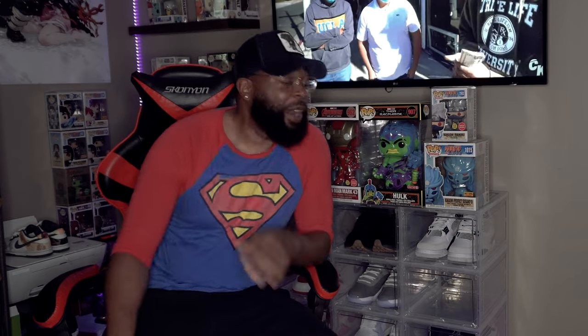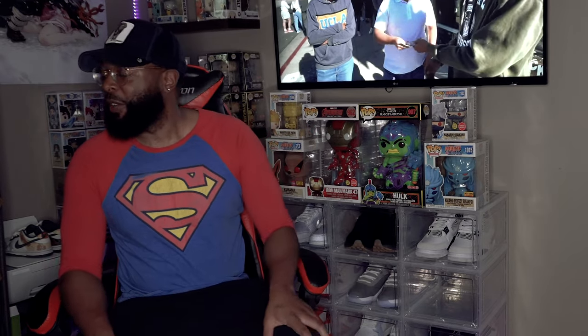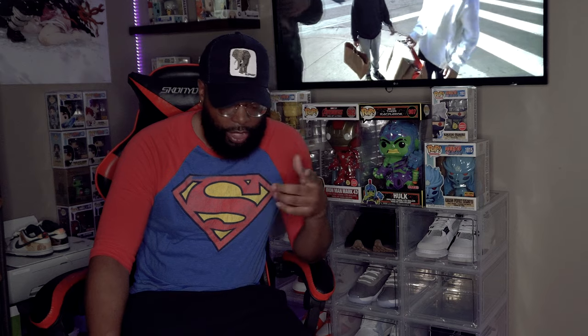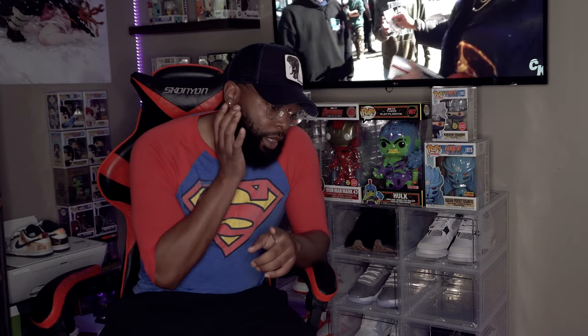What up, it's your boy Genius Collects back with another collection video. Today I'm excited, I'm hopeful — very hopeful — that I get this chase. As y'all know, Funko Shop released their exclusive Samurai Brook with a possible chase. I managed to get two of them. It sold out relatively quick, I think within like eight to ten minutes or so. I'm sure they're going to do a restock, so if people didn't get it, you'll get a chance to order more and possibly get a chase.